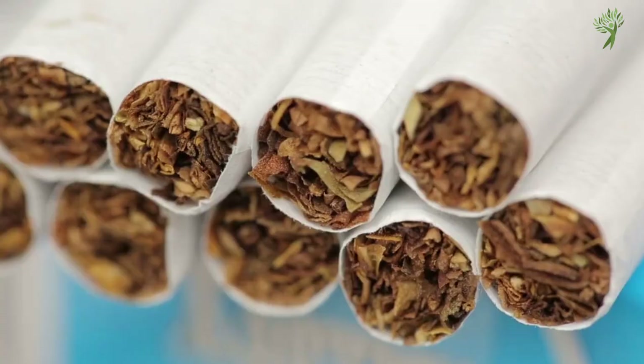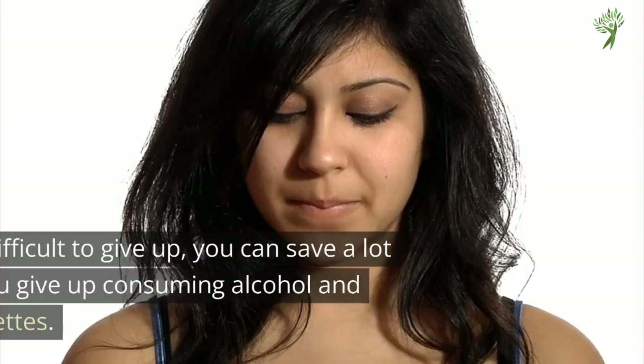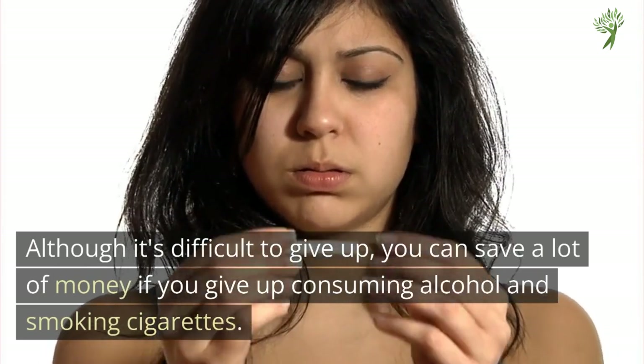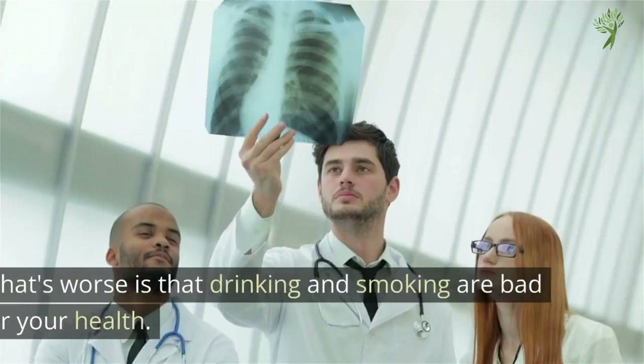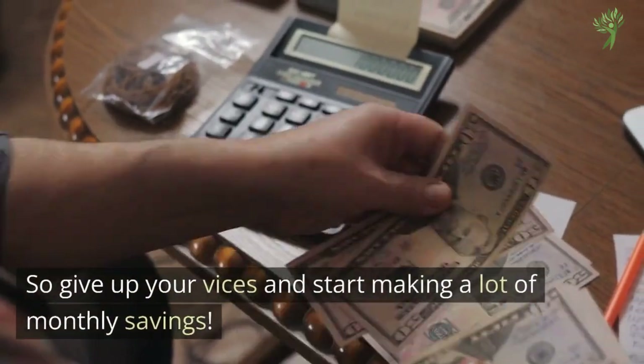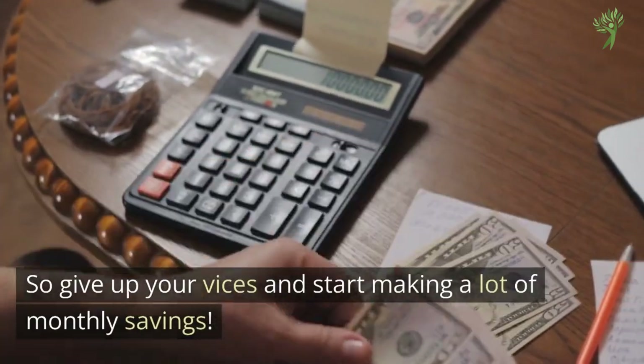Number 15: Alcohol and Cigarettes. Although it's difficult to give up, you can save a lot of money if you give up consuming alcohol and smoking cigarettes. What's worse is that drinking and smoking are bad for your health, so give up your vices and start making a lot of monthly savings.